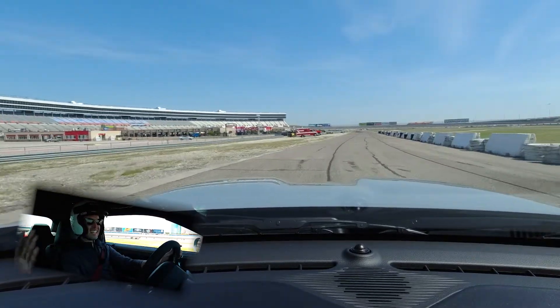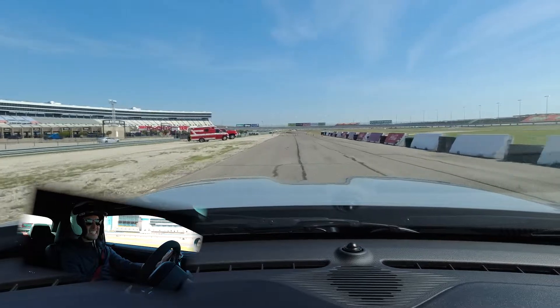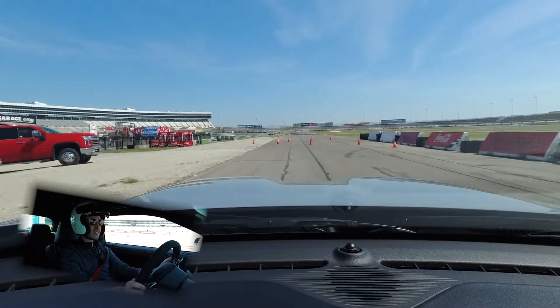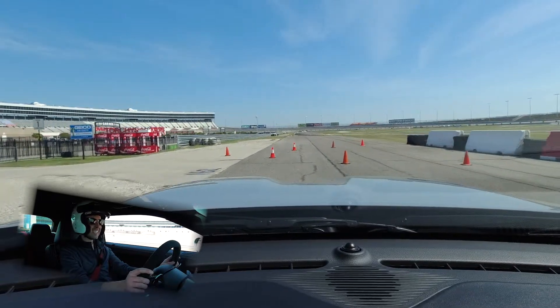Oh my gosh, that was amazing! We're so lucky. I love it. The sticky tires are throwing all the rocks up right now — that definitely helped on the corners. The drag radials — that was fantastic.